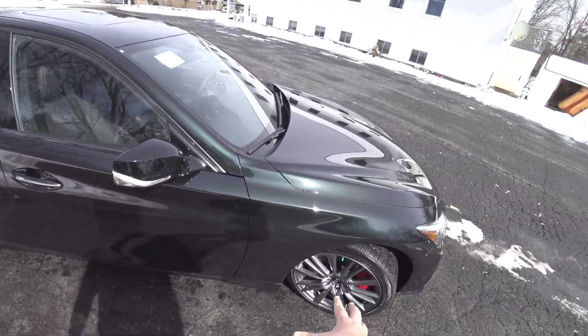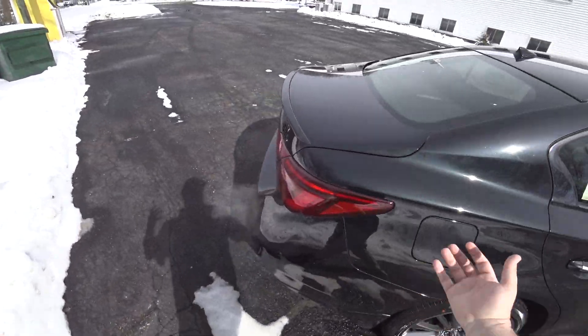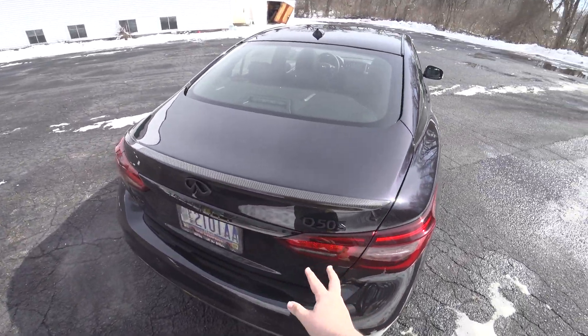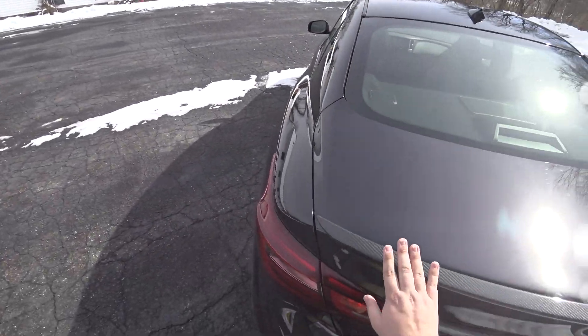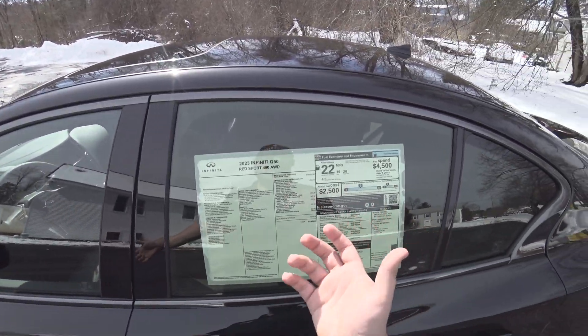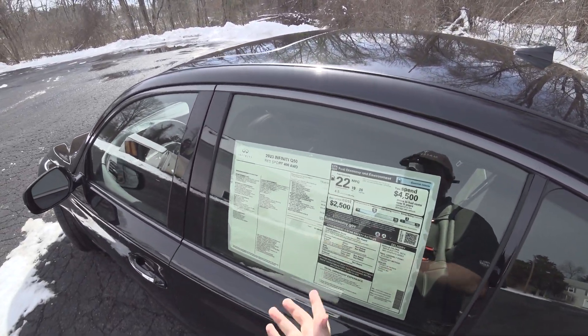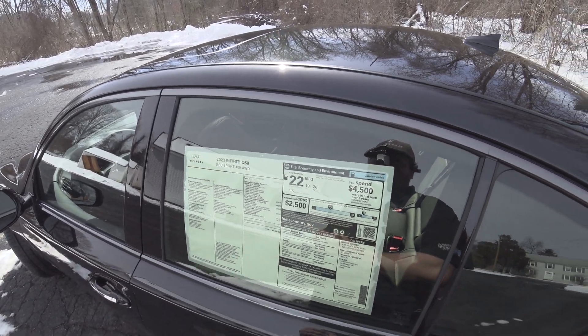The wheels are the same. Just taking a walk around — it's a little dirty, just had a quick wash. Blacked-out emblems, carbon fiber rear spoiler. Pretty cool — it's a $2,200 option pack, for a sticker price of $63,850.